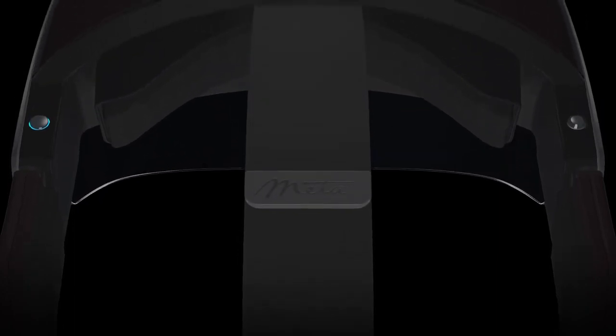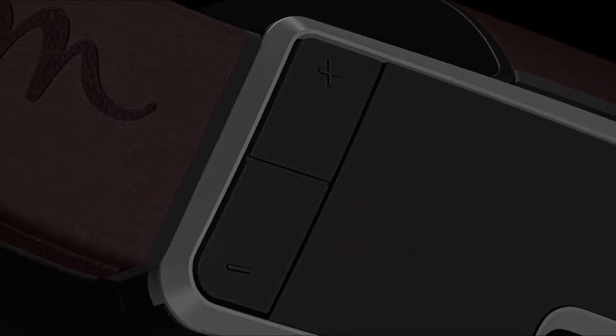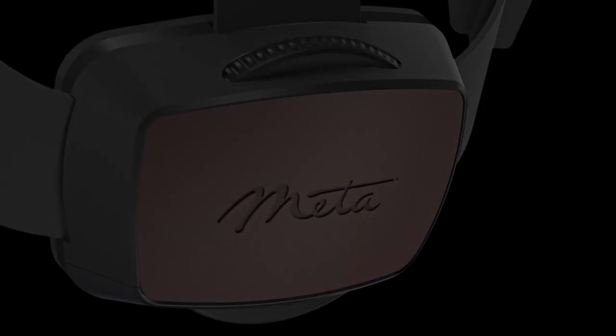We designed the Meta 2 with developers in mind — it's really a tool for developers to wear for an extended period of time. We use high-quality materials for comfort, longevity, and durability. We thought about how it balanced and how easy it might be to adjust something on the fly, and take it on and take it off.